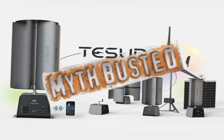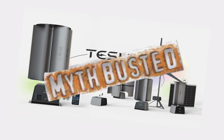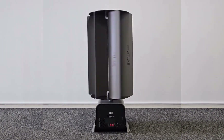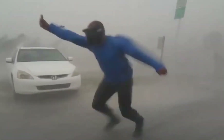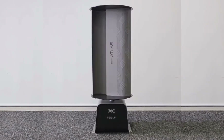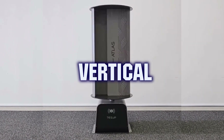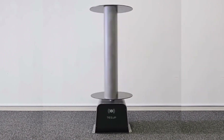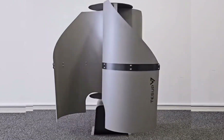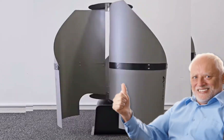Tessup's vertical wind turbines cannot produce even 3% of their promised output under normal operating conditions. Physics-based calculations show that even under extreme wind conditions, the actual power output is far below the specifications. This dramatic overstatement of performance, combined with the fundamental limitations of small vertical axis wind turbines, makes these products unsuitable for serious renewable energy applications, despite their marketing claims.